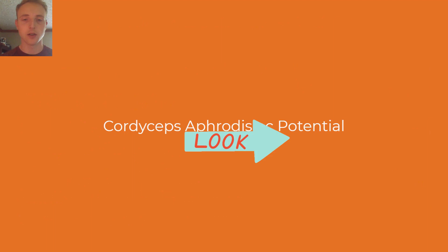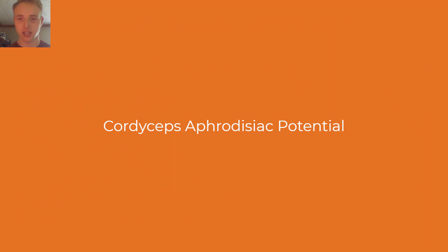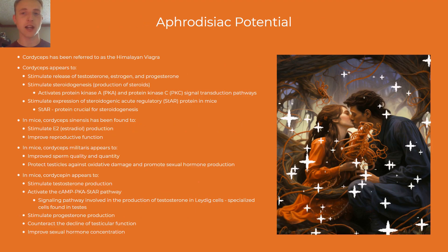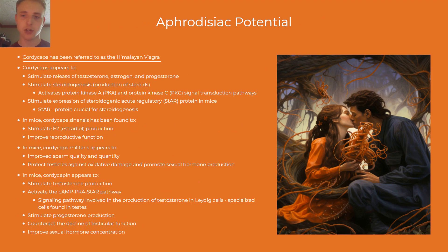Now on to the aphrodisiac section. Cordyceps has been referred to as the Himalayan Viagra. Several compounds in a variety of cordyceps species appear to stimulate the release of sexual hormones such as testosterone, estrogen, and progesterone, and stimulate the production of steroids. Cordyceps militaris and cordycepin appear to improve sperm quality and quantity, stimulate sexual hormone production and concentration, protect the testes against damage, and counteract the decline of testicular function in mice.